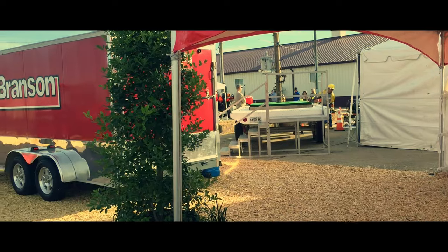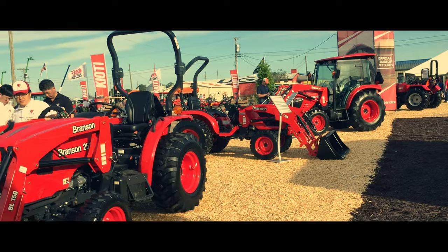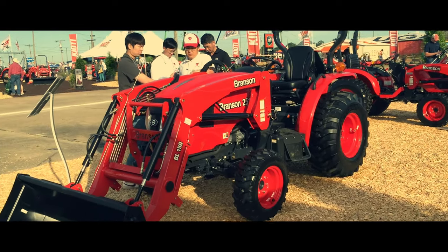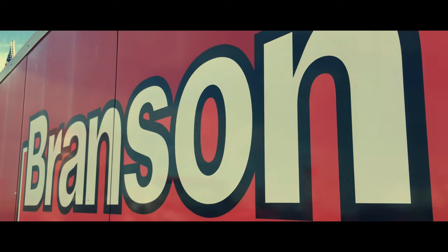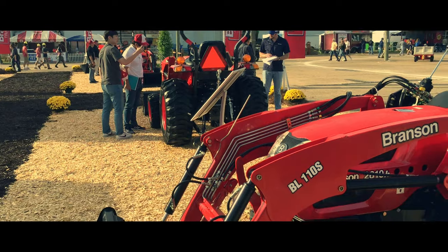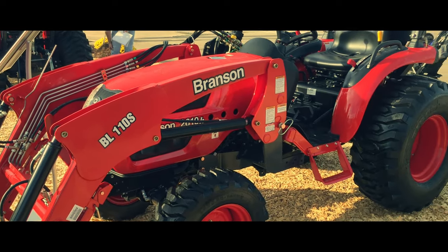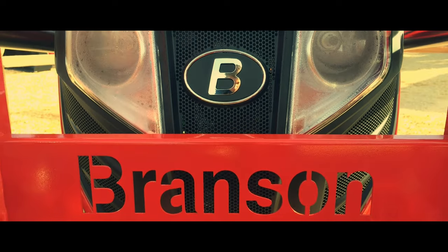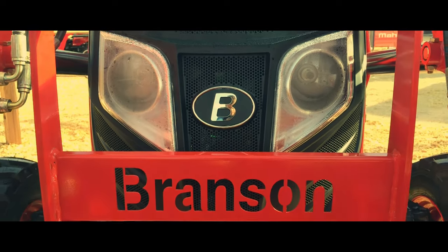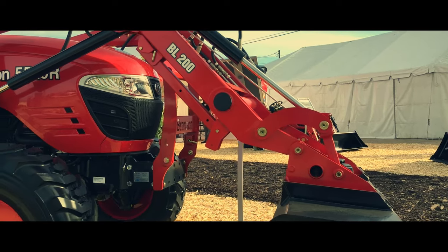Following tradition, our first stop of the day is at Branson Tractors. Since 1998 the company has built top of the line garden and compact tractors. Their lineup consists of machines ranging from 21 horsepower up to 58 horsepower, and almost all models can be equipped with a bucket loader on the front. In addition, some models can be equipped with a rear mounted backhoe digger. Many of the tractors do not have enclosed cabs, meaning unfortunately the seats are wet early in the morning — and I learned that the hard way.